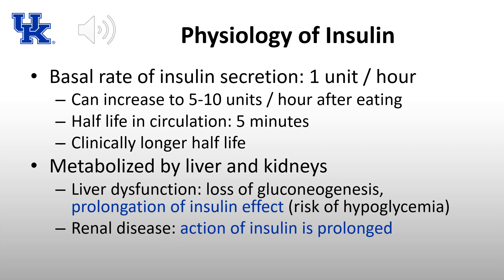The physiology of insulin: the basal rate of secretion by pancreatic beta cells is about 1 unit per hour, which can increase to 5 to 10 units per hour after eating, giving a total release of about 40 to 50 units per day. The half-life of insulin is about 5 minutes, though clinically it is significantly longer due to delays in binding and release from cellular receptors.